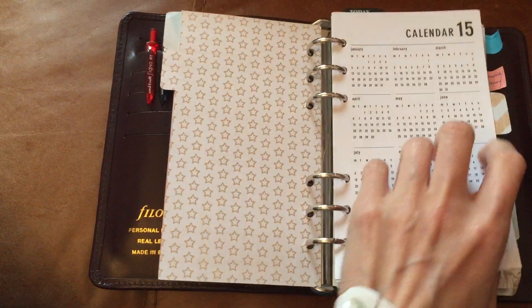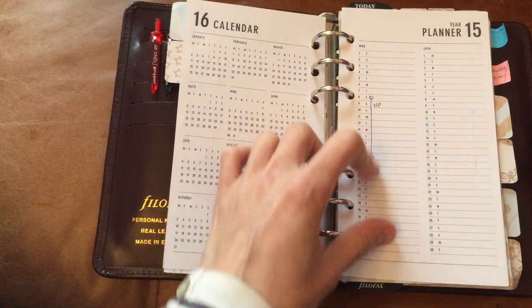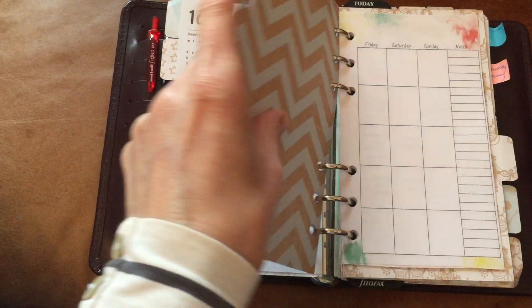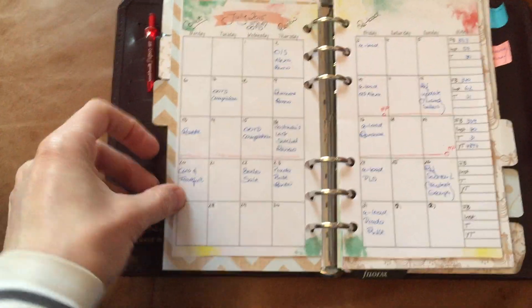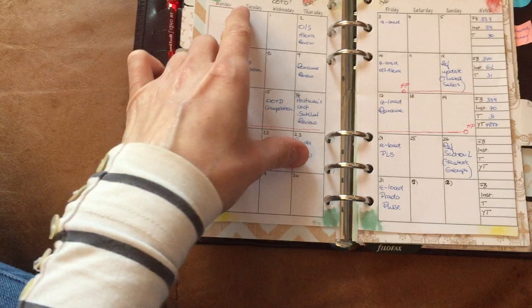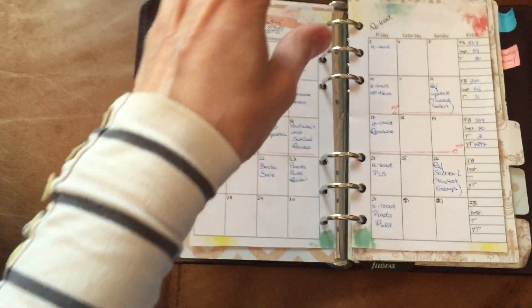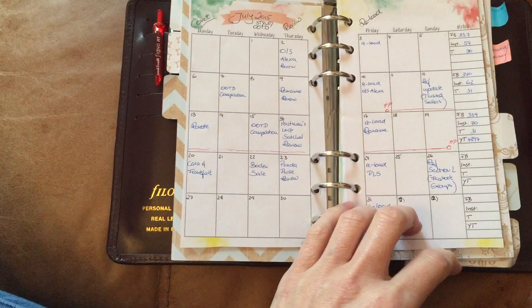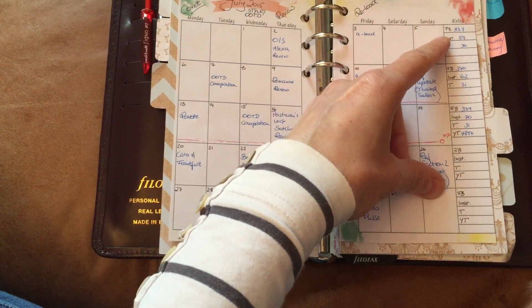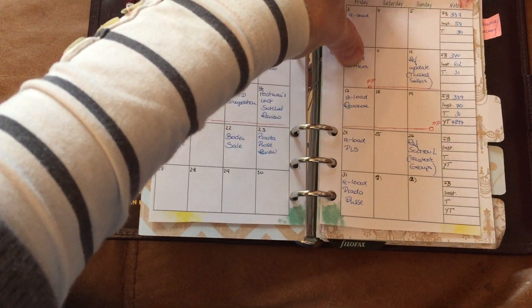Then we've got a yearly overview which I mainly use to see when I'm out of the country. Then we come into months on two pages, which I really just use for my blog — I track what I'm doing every Monday and every Thursday, and things like Facebook likes. Very small numbers because my blog is still very small.